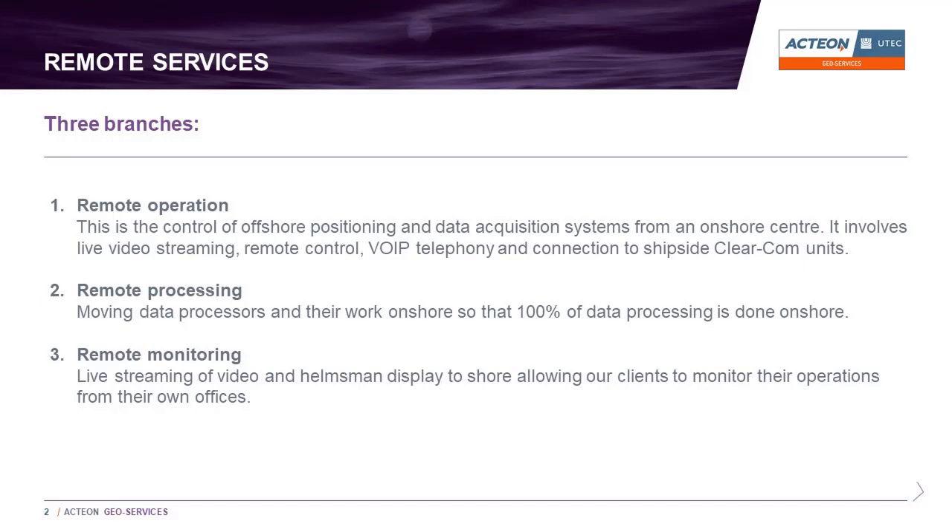It should be noted that UTECH recommend — and experience has shown — that it is best practice to have at least one competent person offshore to ensure proper coverage and QC of the acquired data. The third and final segment is remote monitoring, which allows our clients to follow their offshore operations live from their onshore offices.